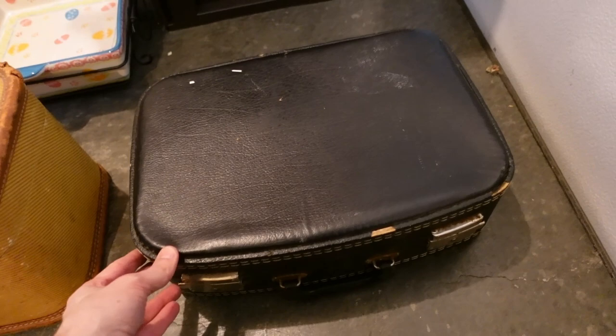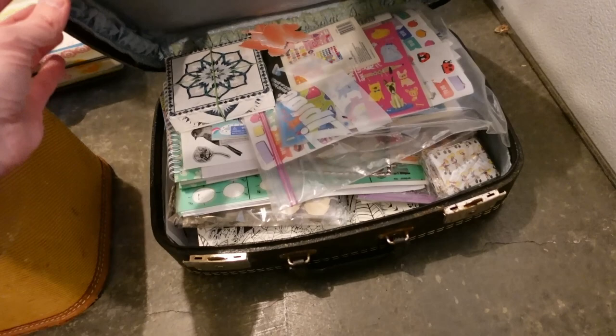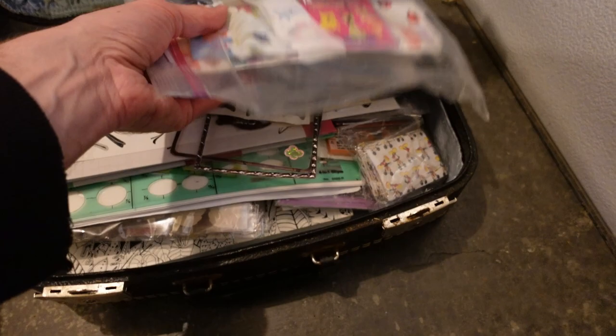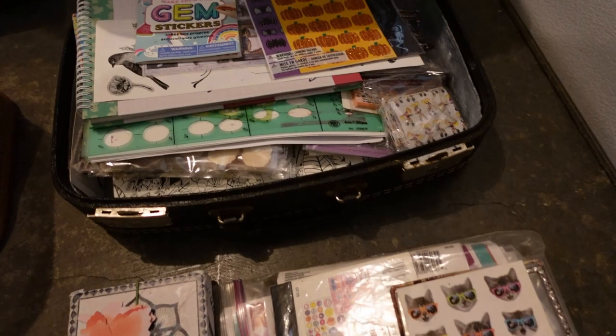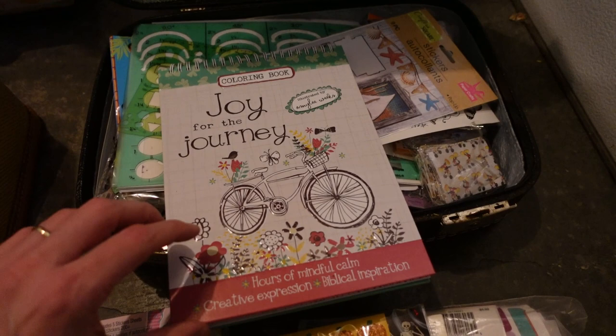Let's see what we got - looks like more crafting! All kinds of crafting goodies with little leaves. Bags and bags of stickers - they might have been into scrapbooking. We've seen some of these stickers and stuff in the bags. Gem stickers, all kinds of stickers you could lot up and sell. Here's a nice coloring book - 'Joy for the Journey: Hours of Mindful Calm Creative Expression, Biblical Inspiration.' It looks like they colored some of it.